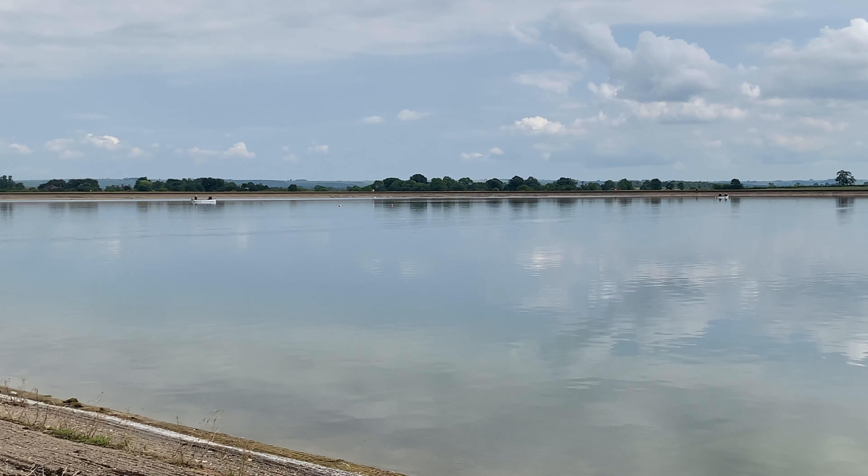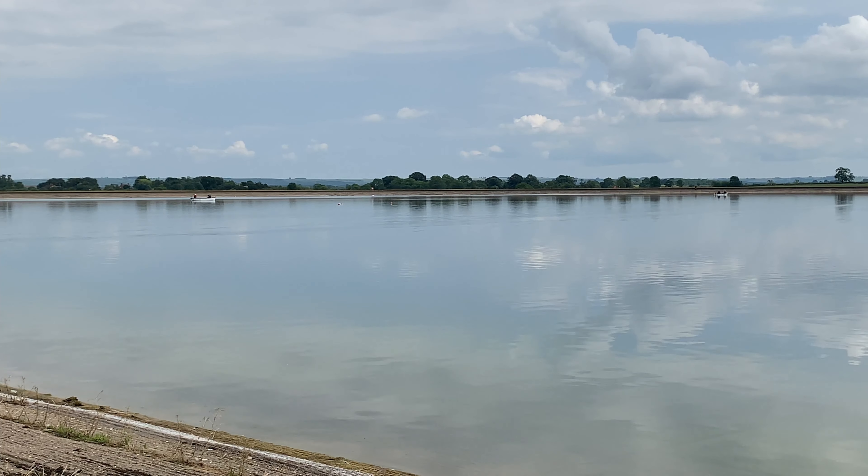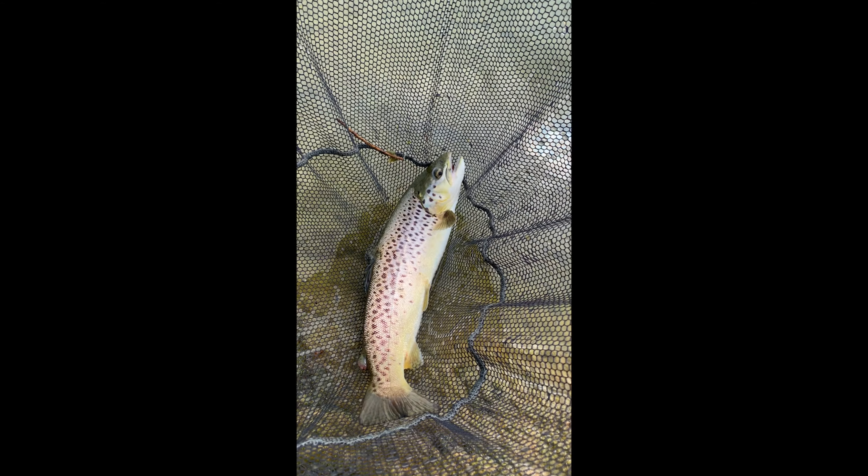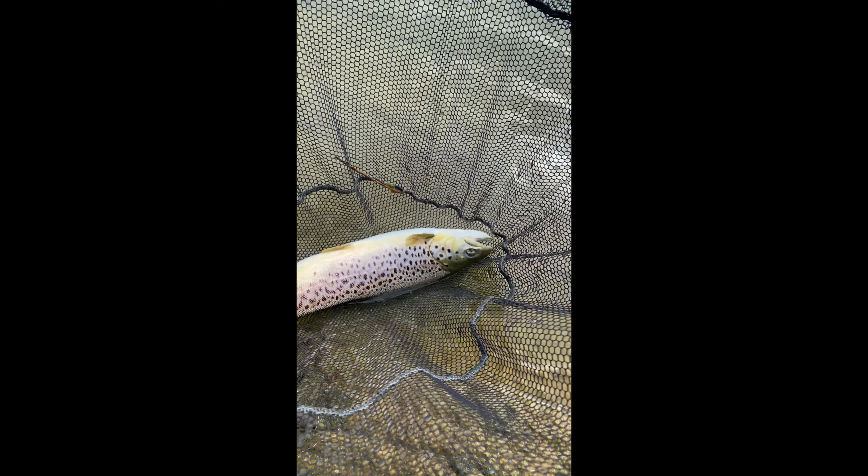Conditions today couldn't be more different, and Andy the bailiff had advised that dry flies on the top were the way to go for the day. His advice proved to be spot on — in no time at all I had a fish on the bank before I even got the cameras out. First fish of 2021 on the bank and it's a brownie — yay!